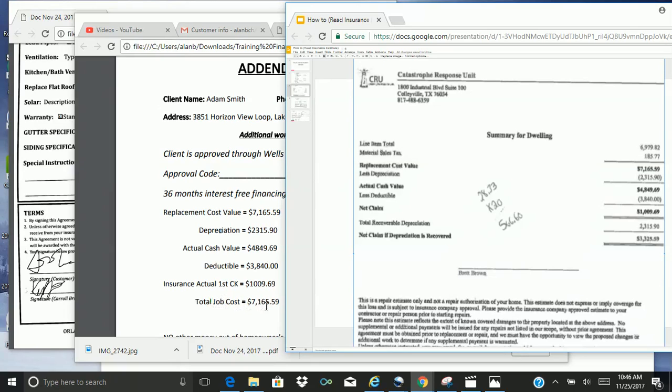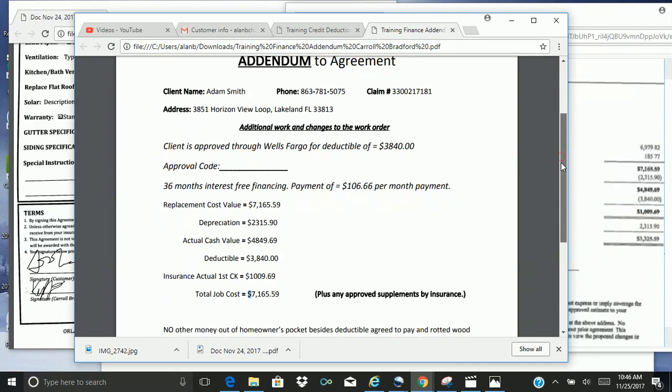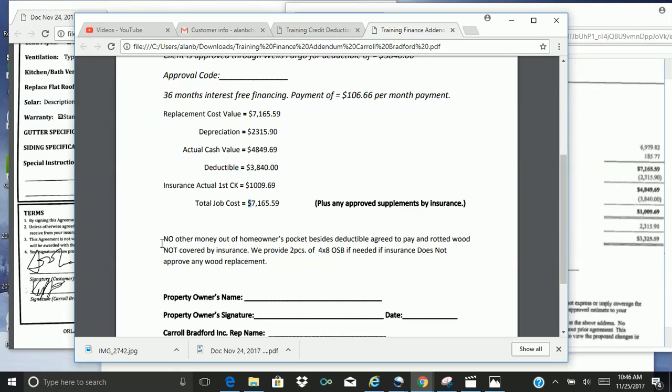And the total job cost. Since they are paying their full deductible, everything will match up. The one thing you'll see here is this statement, which is true: plus any approved supplements by the insurance company. What that means is that anything fairly, factually, forensically owed — additional that they might have missed on the original estimate — we are available to get those funds as well.